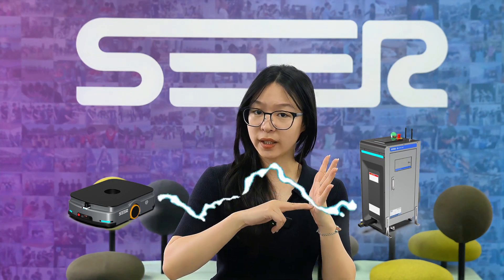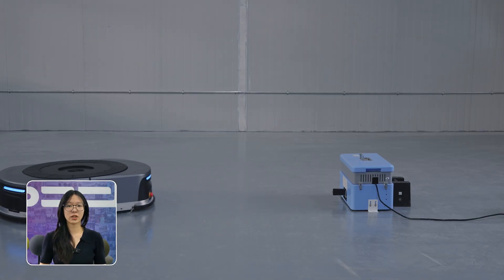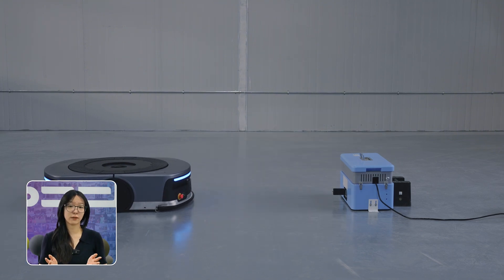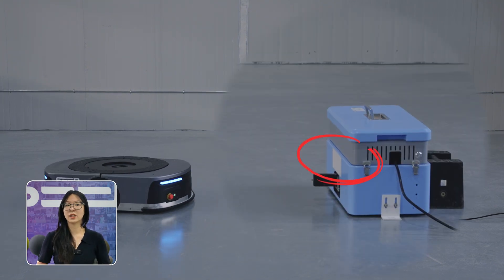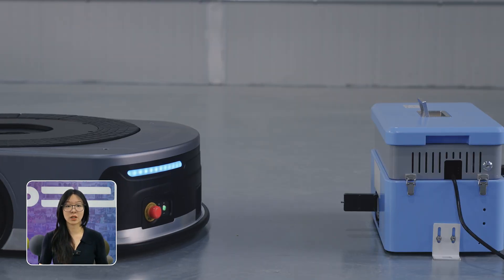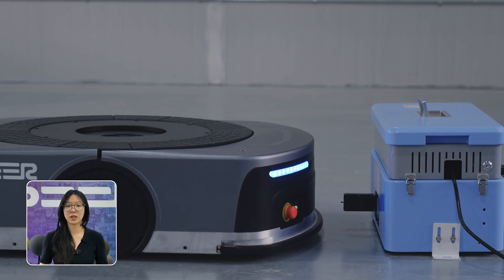Imagine a robot trying to dock at a charging station — it doesn't just go there blindly. It calculates its position relative to the charging pole using its onboard sensors and coordinate systems, and aligns itself precisely before docking. Take this charging station for example: it has reflector stickers clearly placed on the front. The robot detects those markers and uses them to locate the charging station's exact position.